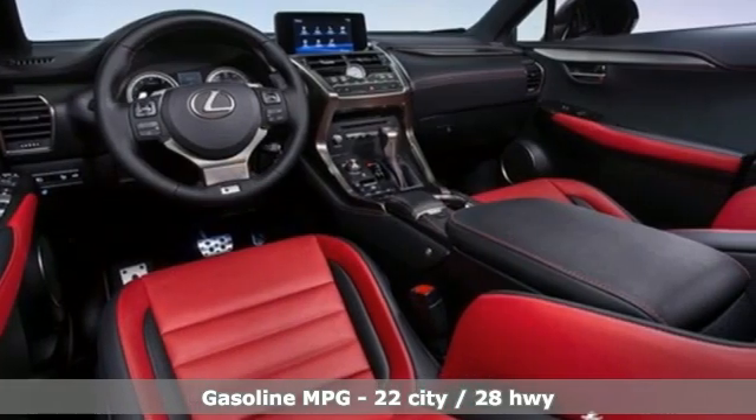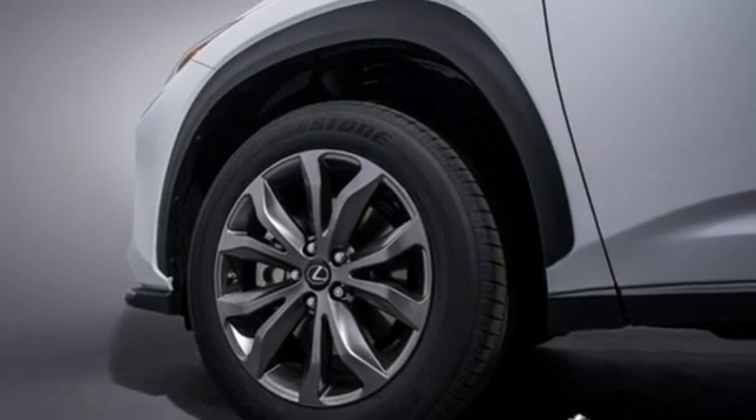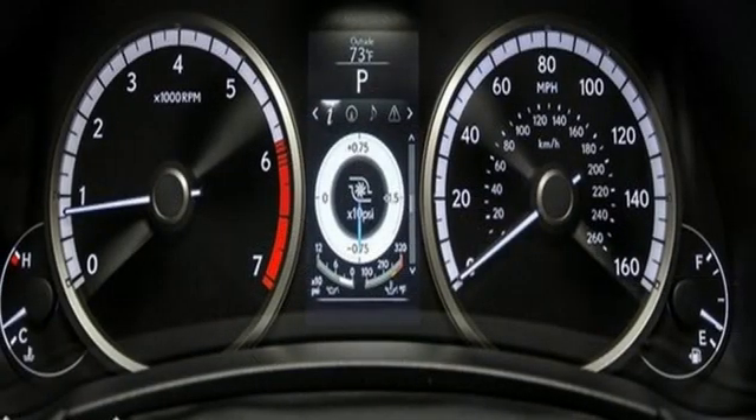Intercooled turbo inline four-cylinder engine, sport suspension, smart device navigation, Wi-Fi hotspot, dual zone climate control.